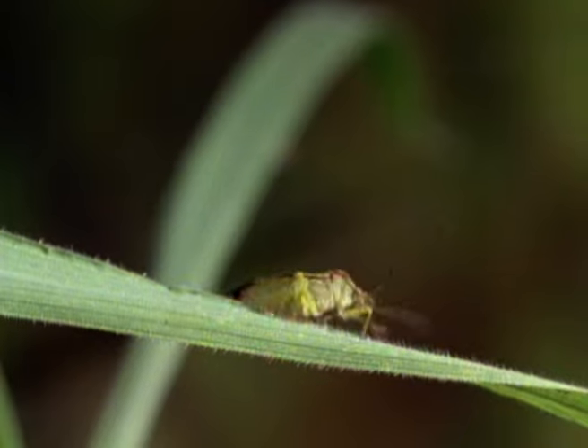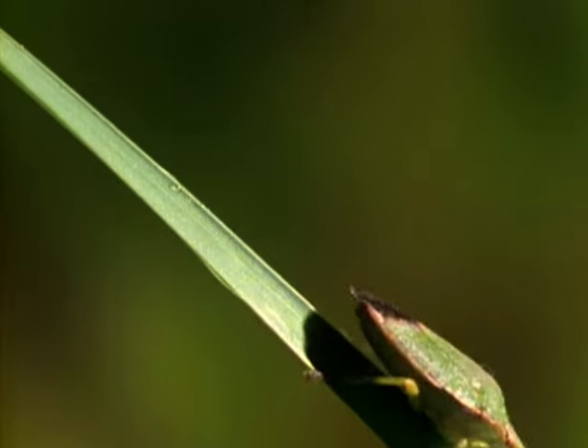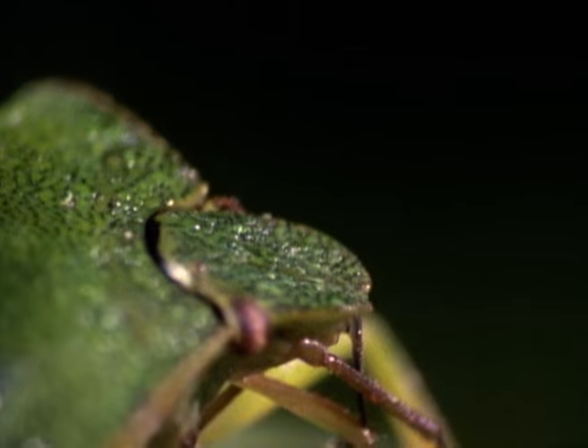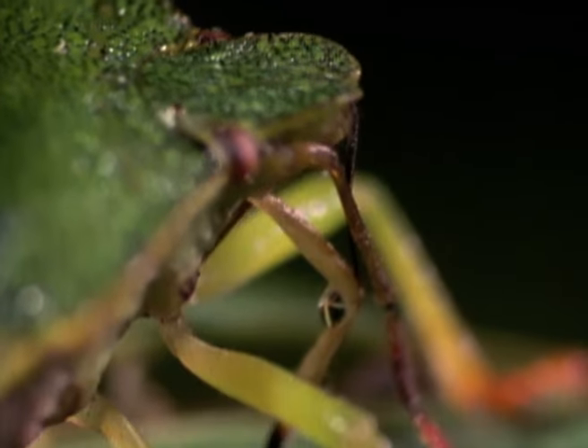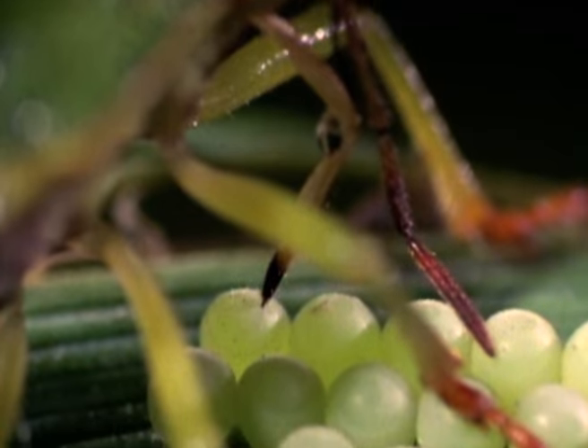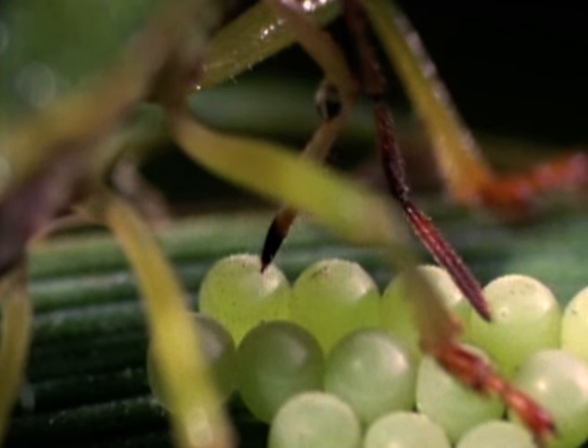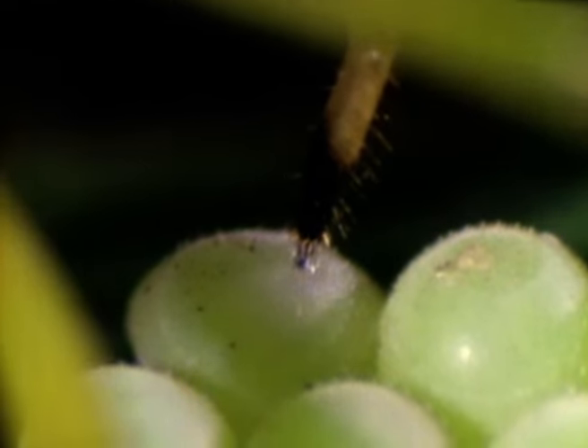This second bug should pose no threat, but the newcomer reacts in a most unexpected manner. Piercing the eggs with her proboscis, she sucks one after another completely dry. This behaviour, which has never been filmed before, probably provides this female with a rich source of protein for her own developing eggs, as well as reducing competition on the food source for her own offspring. The needle-like proboscis is clearly visible, probing for the last drop of fluid inside the eggshell.